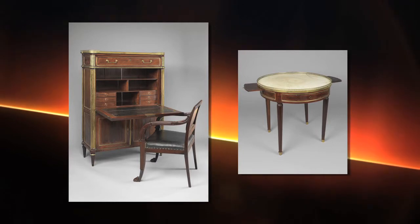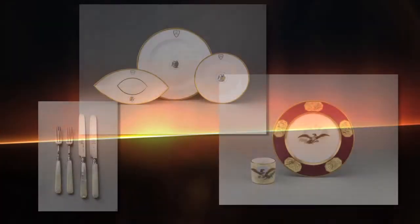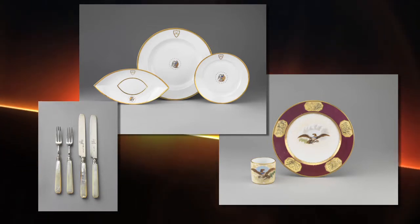They have furniture used in the White House that the Monroes acquired, because there was nothing there — they moved into a rebuilt White House after the War of 1812, and their furnishing of the building would set the style that we understand the White House to have. They also have some of the first presidential china ever ordered, the first set ordered by the Monroes, as well as a variety of items brought back from their diplomatic postings from France, Great Britain, and Spain, and everyday things used in the households. It really tells a whole picture of their life and career.